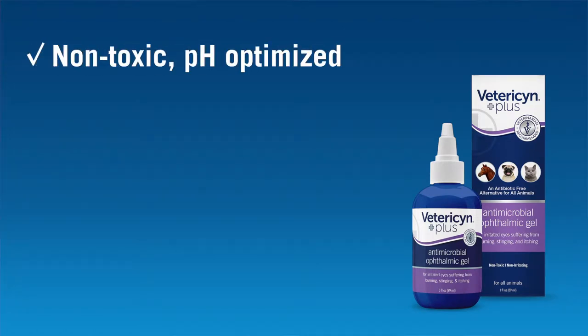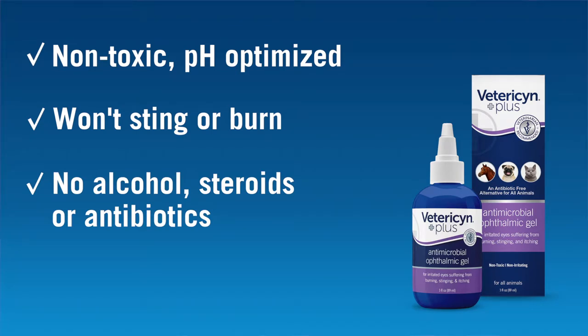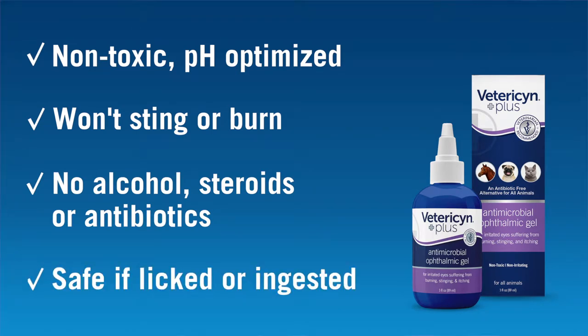Vetrizen Plus Antimicrobial Ophthalmic Gel is non-toxic, pH optimized, won't sting or burn, contains no alcohol, steroids, or antibiotics, and is safe if licked or ingested.